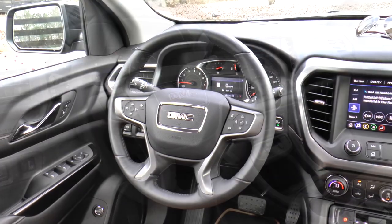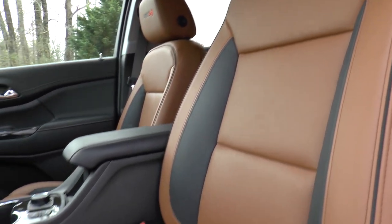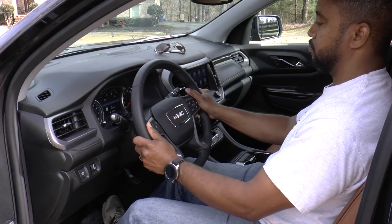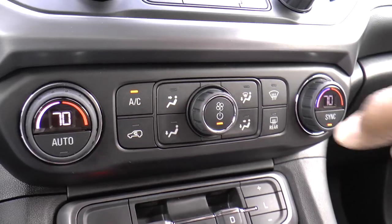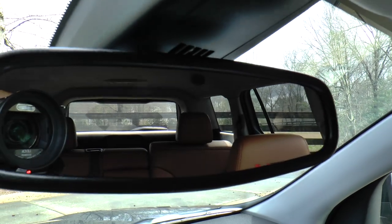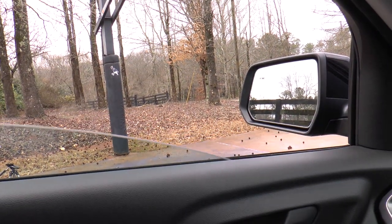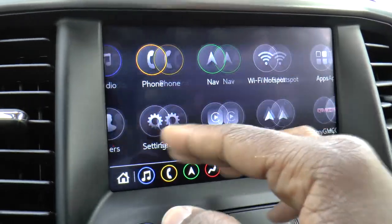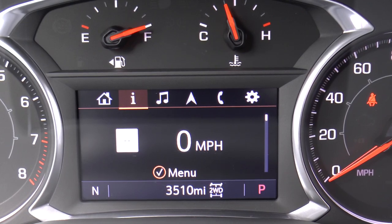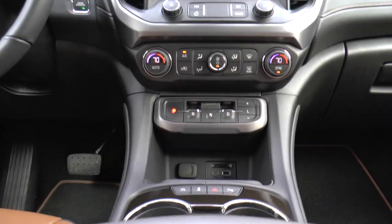Inside, you'll find a leather-wrapped steering wheel, eight-way power front driver's seat and four-way passenger seat, tilt and telescoping steering column, heated front seats, tri-zone auto climate control, inside rear-view mirror with auto dimming, power express up-down front windows, hill descent control, GMC infotainment system with eight-inch multi-touch display, and multi-color driver display.